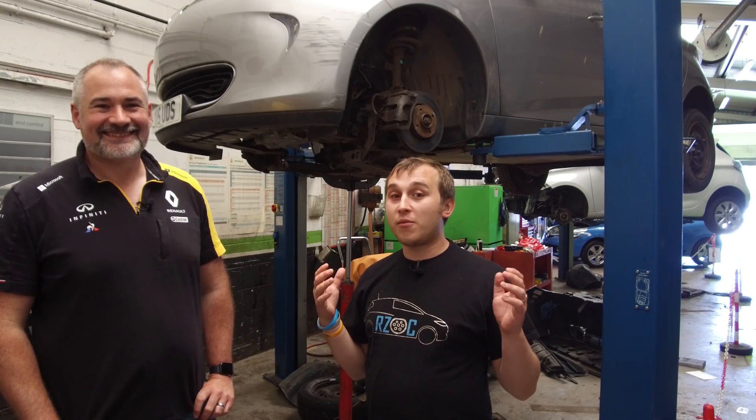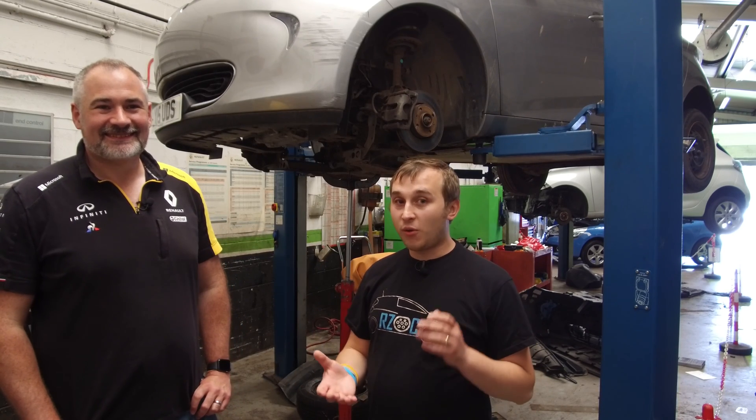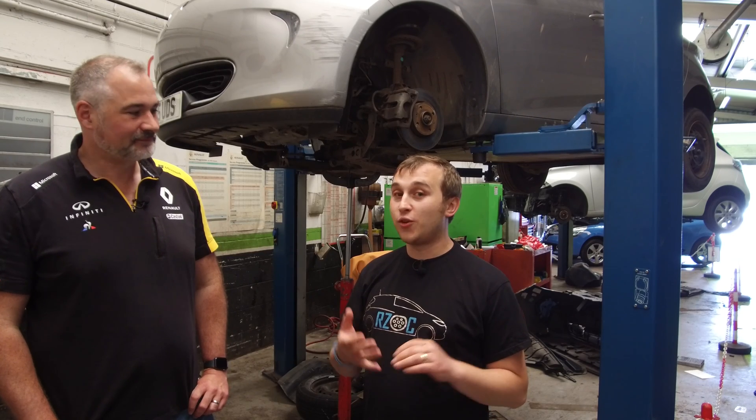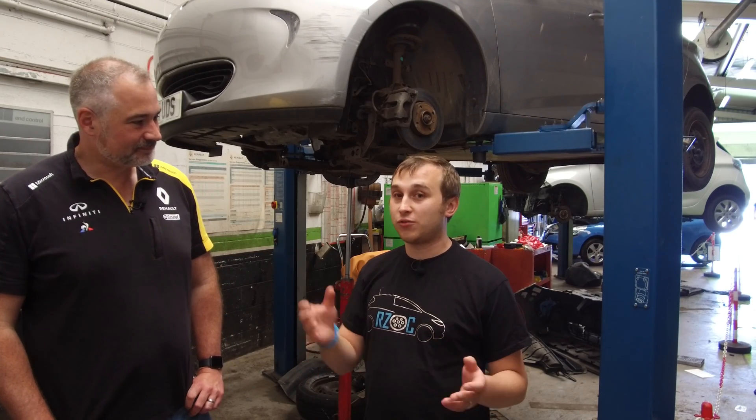Welcome to today's video regarding brake fluid change on a Renault Zoe. On the fourth service of the Renault Zoe, the service is a hell of a lot more expensive than the normal A and B service, which is typically under £100.